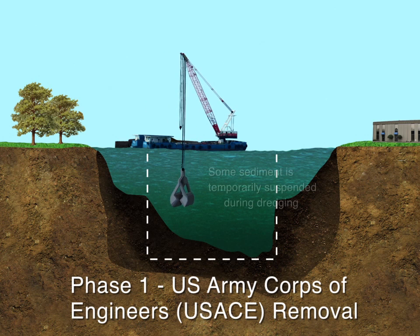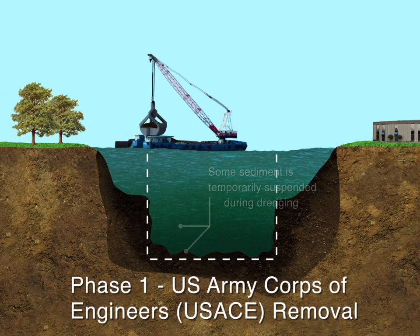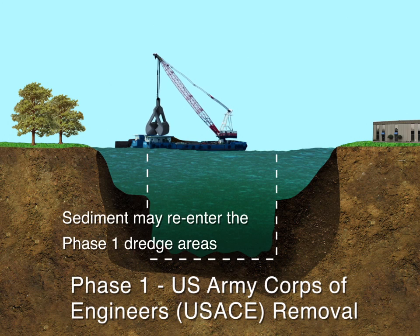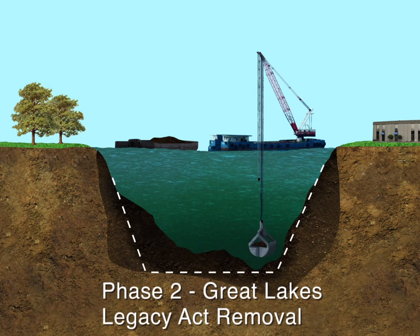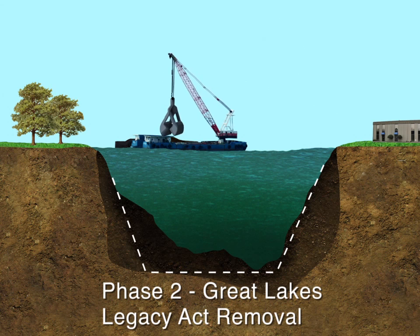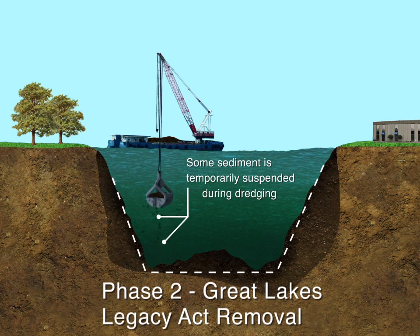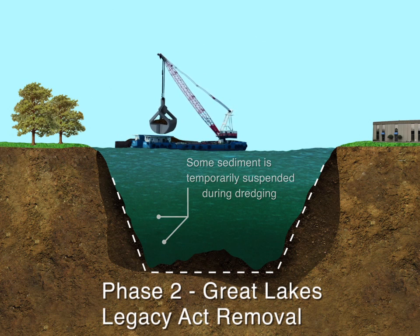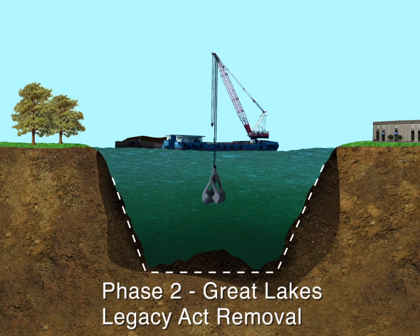During the dredging, it is expected that some sediment may drop out of the clamshell, and there could be a surface layer of remaining sediment. Following Phase 1, sediment from the side slopes may slide back into the navigation channel. This sediment will be captured during Phase 2 dredging operations. During Phase 2, contaminated sediment will be removed as part of the Great Lakes Legacy Act remediation project, led by the U.S. Environmental Protection Agency, with support from the Buffalo River Restoration Partnership. The remaining sediment from Phase 1 dredging will be removed, as well as contaminated sediment from the channel's side slopes and below the navigation channel. Phase 2 dredging also will result in some sediment remaining, as dredging is never a perfectly precise process.